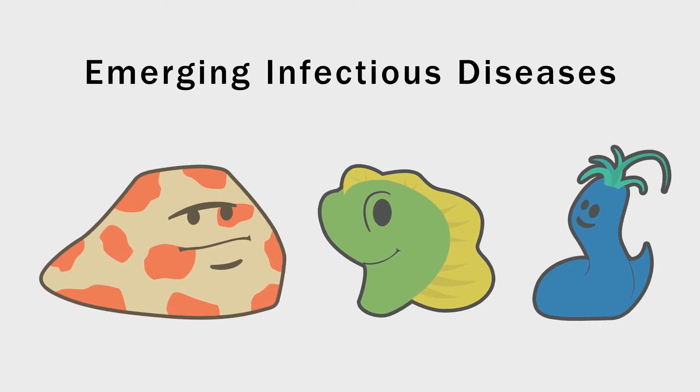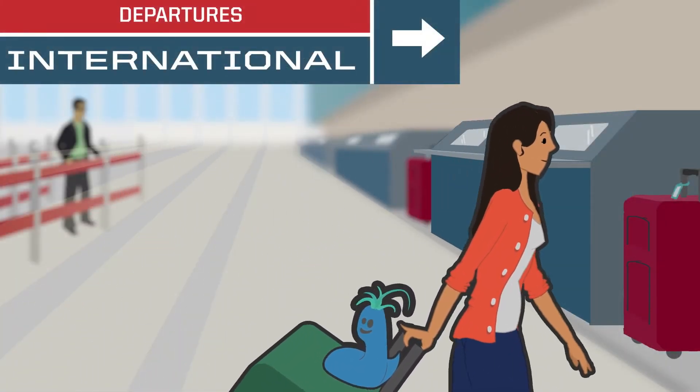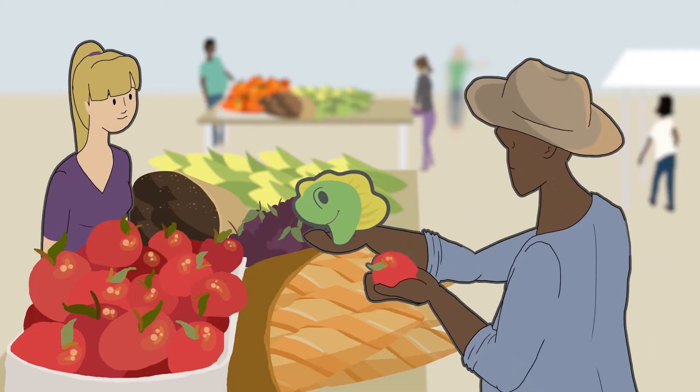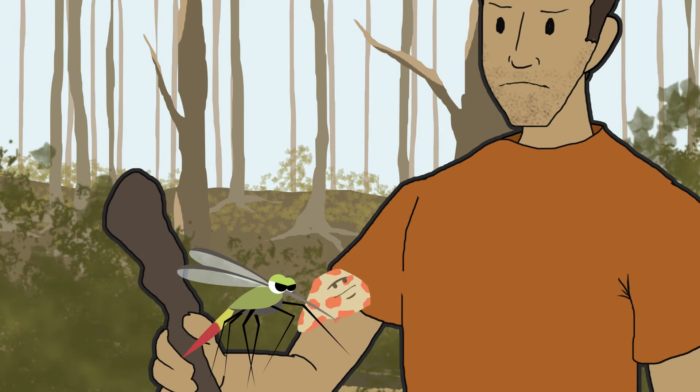These diseases can spread in a number of ways, including traveling with us, sometimes thousands of miles, passing from sick people to others, or through a bite from an infected insect or contact with a sick animal.